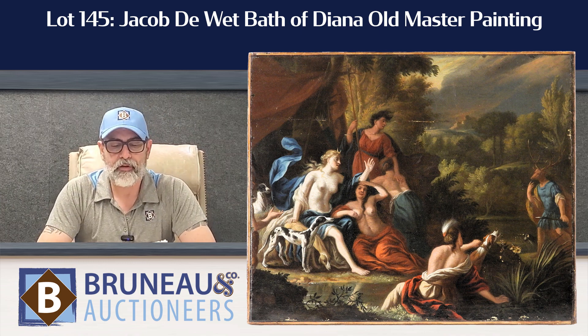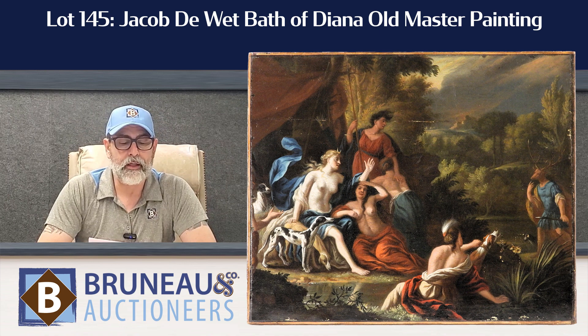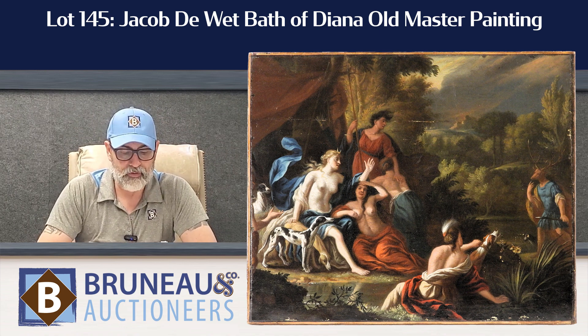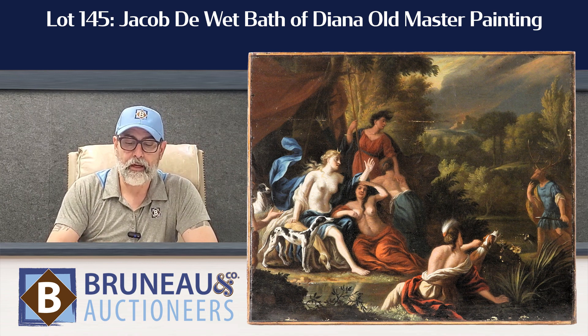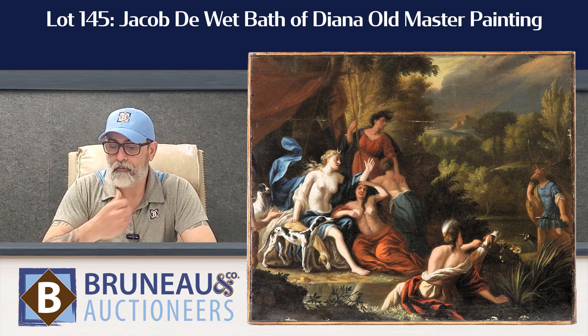Lot number 145 is a Jacob Duet Bath of Diana Old Master Painting. It's so beautifully done. It's a good size painting — a large canvas, well over 36 inches. It's an exceptional painting, you're going to want to check that out. It's one of the highlights in the fine art area for sure.